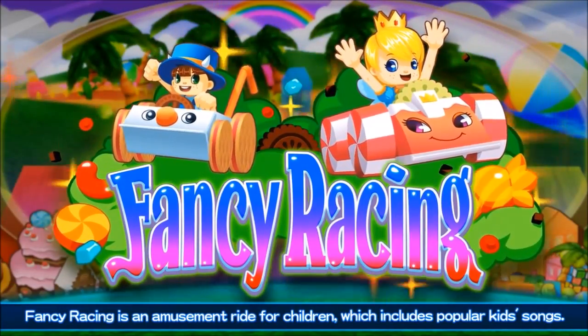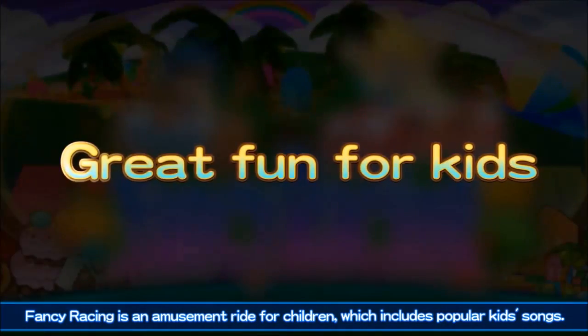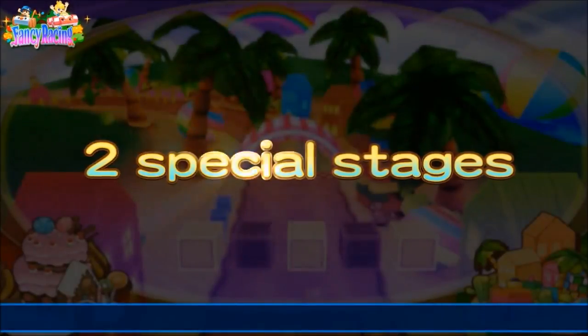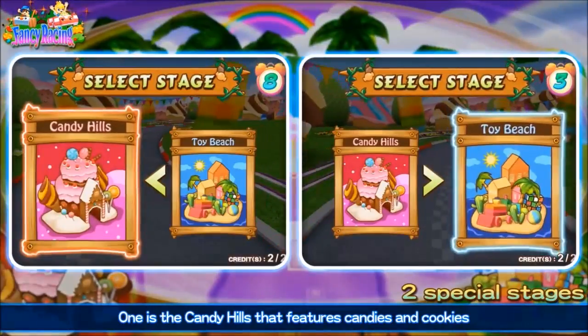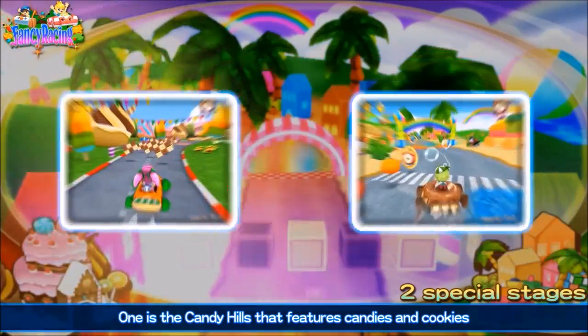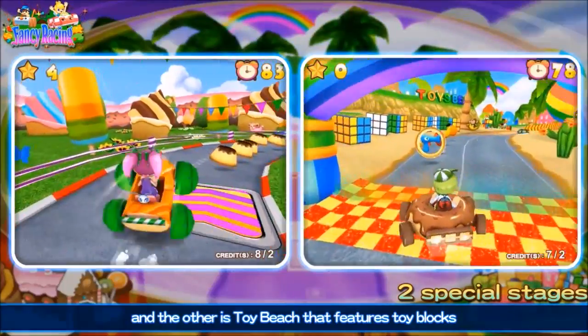Fancy Racing is an amusement ride for children, which includes popular keep songs. One is the Candy Hills that features candies and cookies, and the other is Toy Beach that features toy blocks.